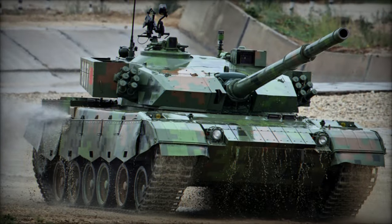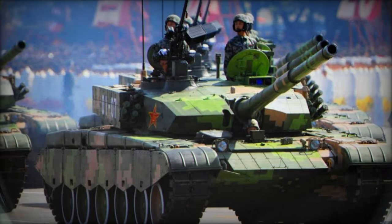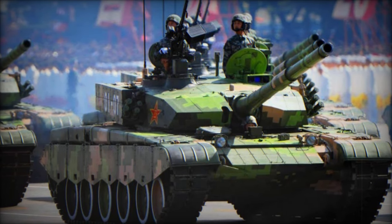Notably, its modified suspension and raised engine compartment hint at the integration of a new, more powerful engine, contributing to enhanced mobility and performance on the battlefield.